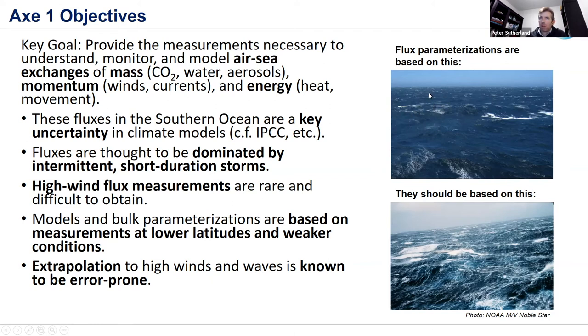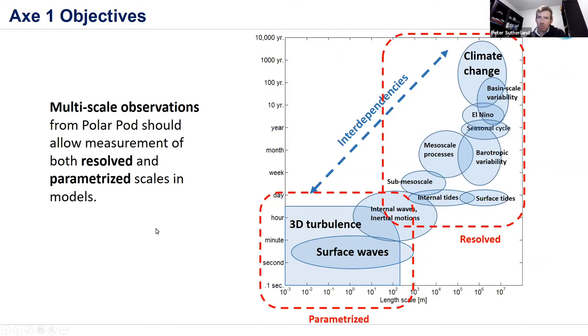Flux parameterizations are based on moderate-wind conditions but extrapolated to extreme conditions — they should really be based on extreme conditions too. Ocean scientists love to show a scale diagram with length scale on the x-axis and time scale on the y-axis. Models can resolve most large-scale processes, and our goal is to make predictions about climate change and basin-scale variability. The challenge is parameterizing small-scale processes like high-frequency internal waves, 3D turbulence, and surface waves. Polar Pod will be there long enough to resolve some longer time scales while also making small-scale measurements.